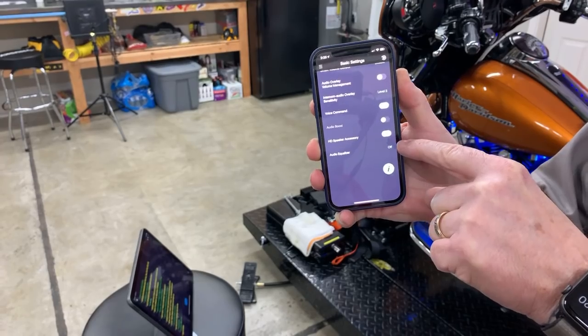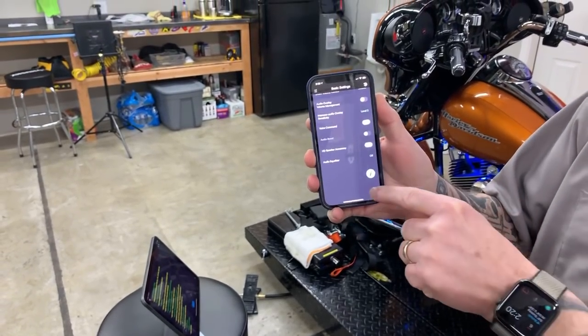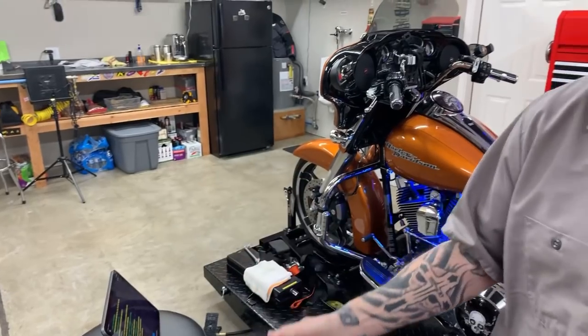You will not get HD sound until you turn on the high definition speaker accessory setting in the app. Once you do, you'll notice a big change. The speakers alone sound better just by putting them in, but when you activate that setting, it really opens up the sound.